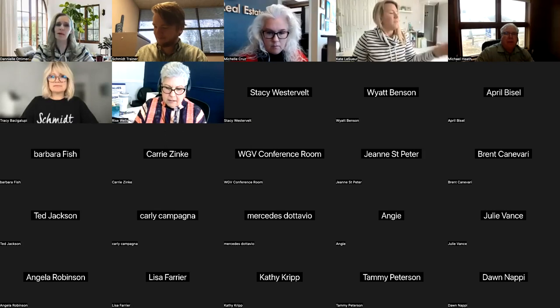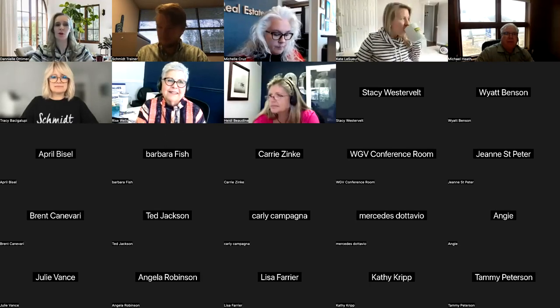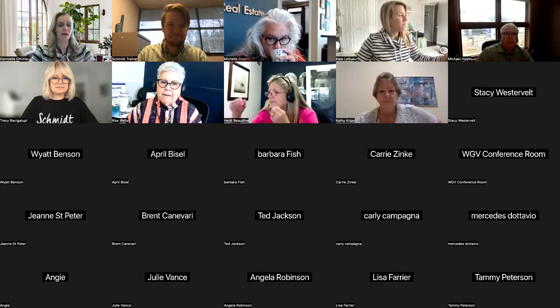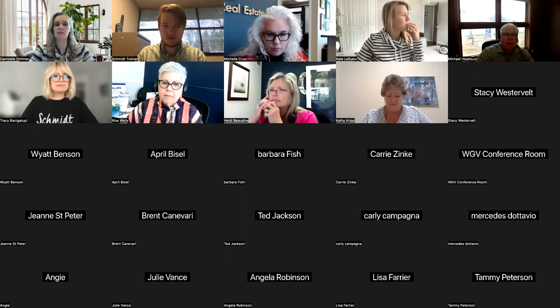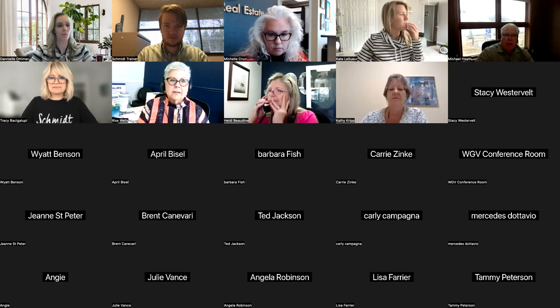Thank you, JD. Good morning, everyone. Welcome to the March Home Hub informational session. I'm Danielle Ottemer, business manager for the marketing group, and we're here today to talk about our amazing program, Home Hub.